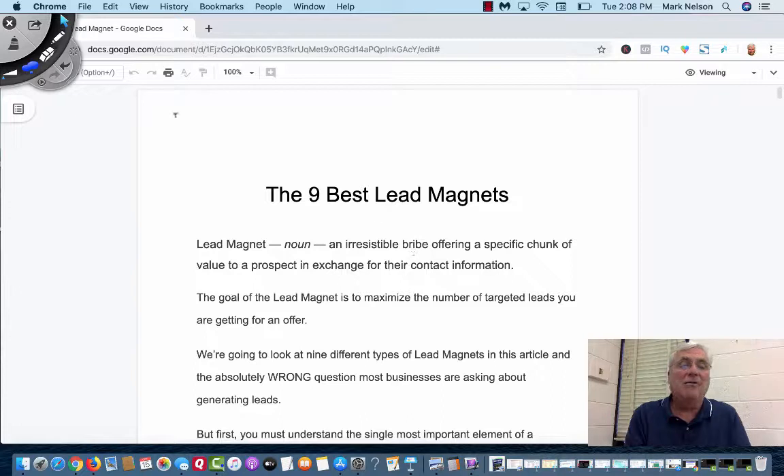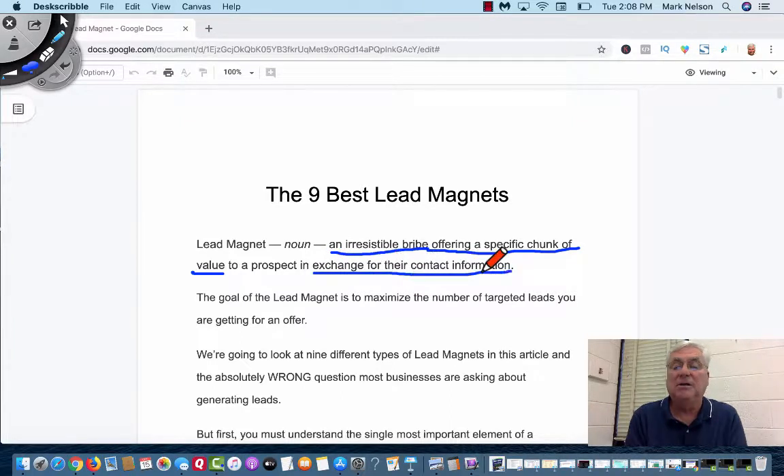A lead magnet is an irresistible bribe offering a specific chunk of value — and value is key — in exchange for their contact information. Most people ask for a name and email, many just ask for an email, some ask for a phone, all depending on what your business is. The goal of a lead magnet is to maximize the number of targeted leads you're getting to an offer, putting an offer up where you collect information and start leading them in the direction you want to.